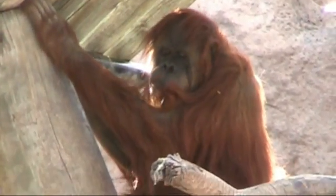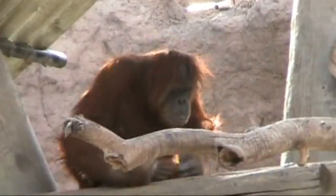Sarah Orangutan is pregnant and we are doing training sessions to do ultrasounds to check on the status of the baby.